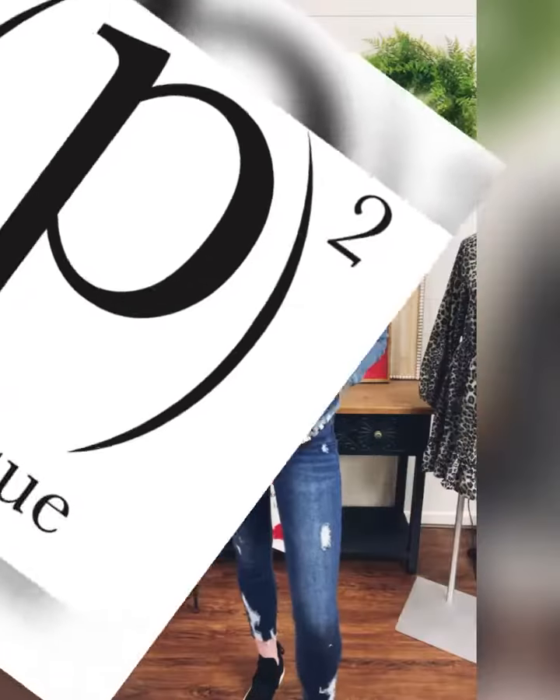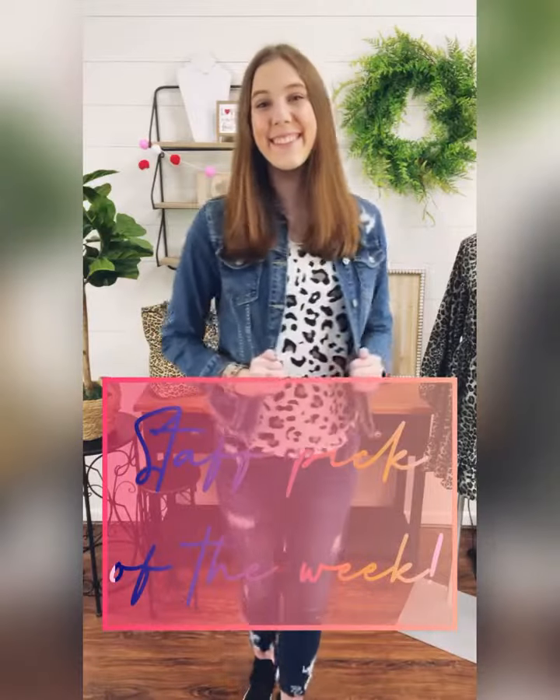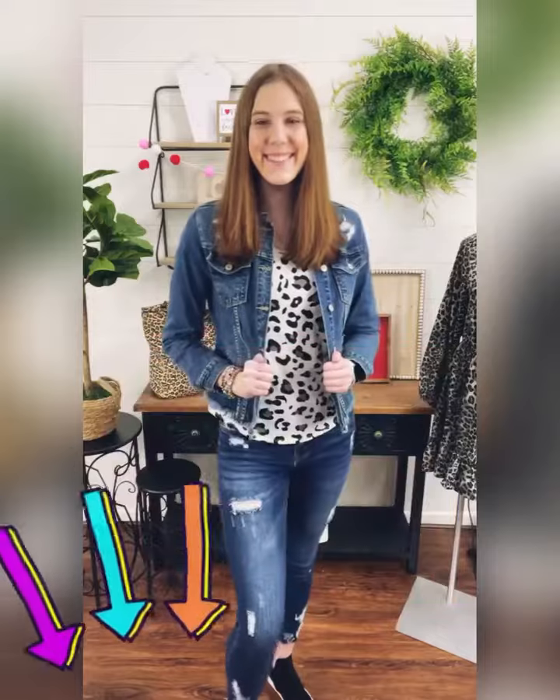Welcome to P&P Staff Pick of the Week, where we show you our favorite new arrivals and you can shop right here in the video. Choose the whole outfit or a single item by following the links below.